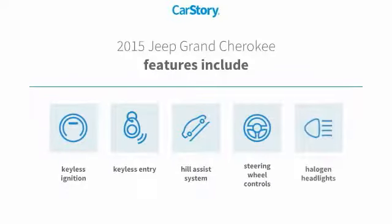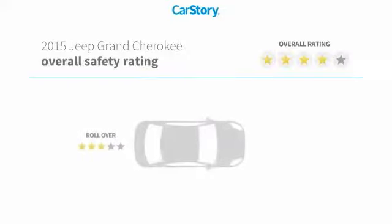Features also include keyless entry, keyless ignition, halogen headlamps, steering wheel controls, and a hill assist system with these ratings.